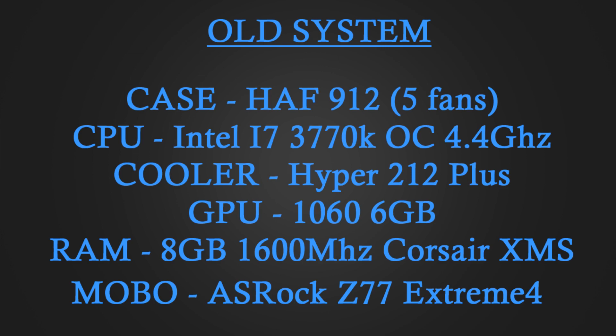So my old system ran an i7 3770K overclocked to 4.4GHz in a high positive airflow full-size Half 912 case. It used a Zotac GTX 1060 6GB mini and 8GB of 1600MHz Corsair XMS RAM. I'd actually purchased 8 more gigs at one point but found that two of my DIMM slots on my ASRock Z77 Extreme 4 motherboard didn't work.